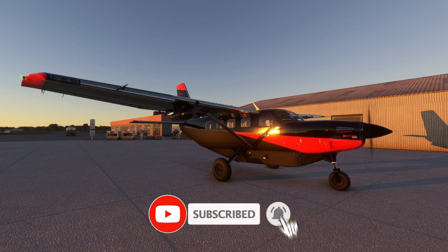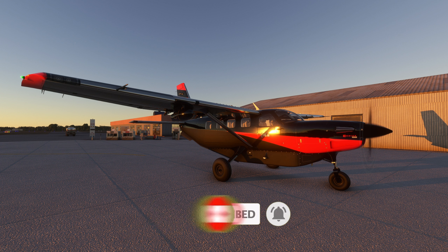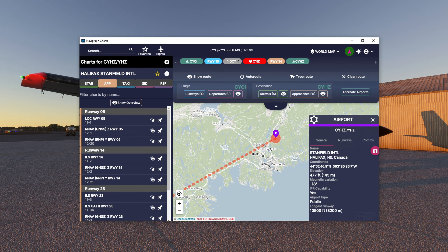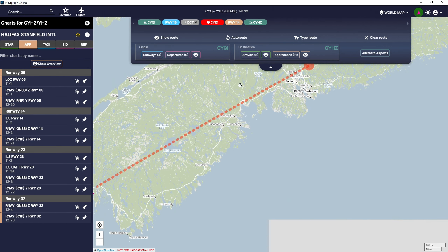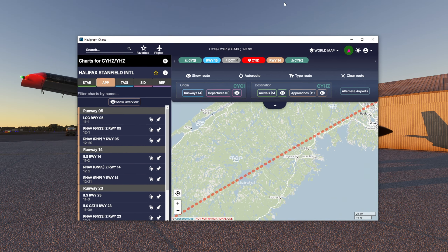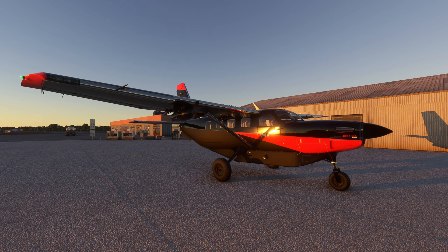First official trip of the Canada Ops 4, and today we are going to be heading up to Halifax, still in Nova Scotia. This is going to be a pretty short trip — about 52 minutes, which is actually longer than I thought it would be. We are going to leave Yarmouth, head up north to Digby, and from Digby head straight for the airport and do the runway 14 approach.